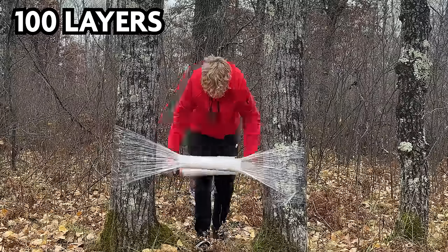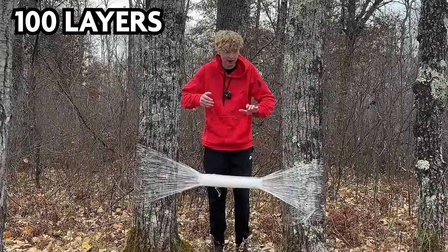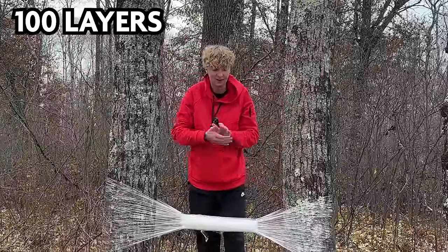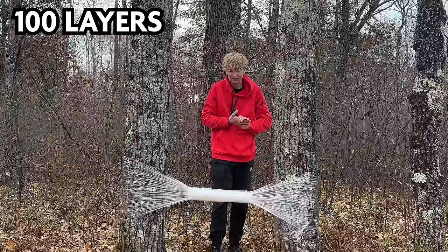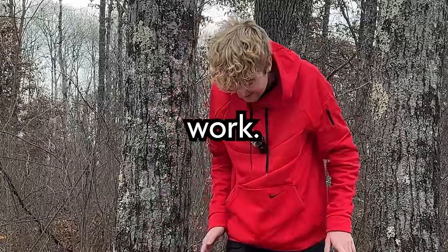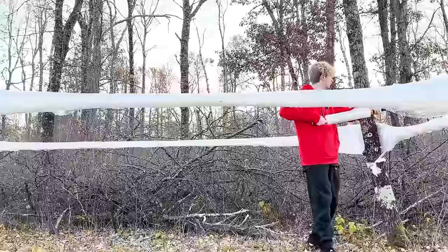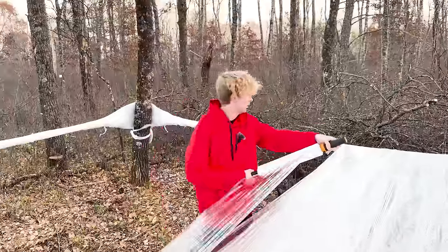100 layers. This is going to be a lot of plastic wrap. Please work, I'm so tired. That didn't work. I'm going to have to go bigger. I started to wrap the floor, knowing it's going to take a lot more than 100 layers to hold my weight.